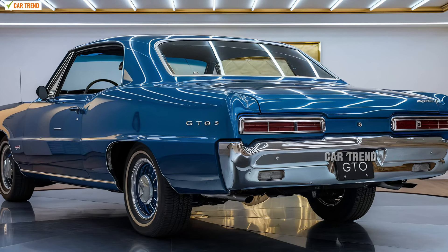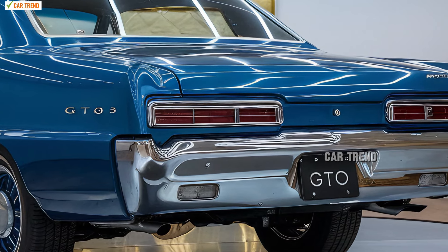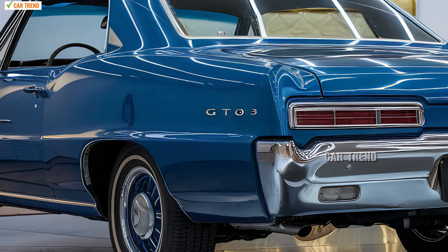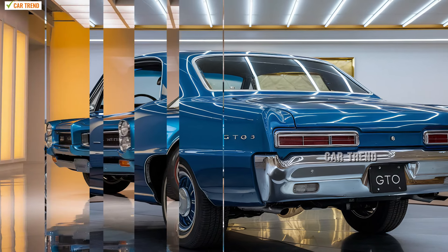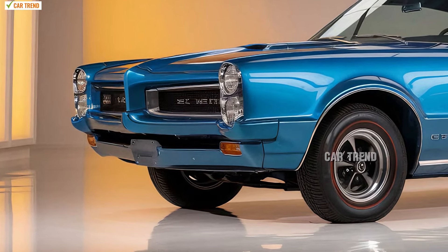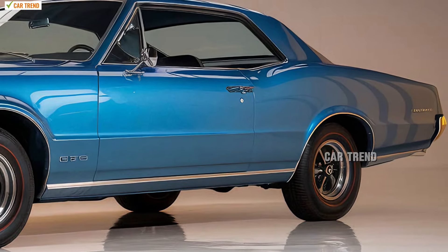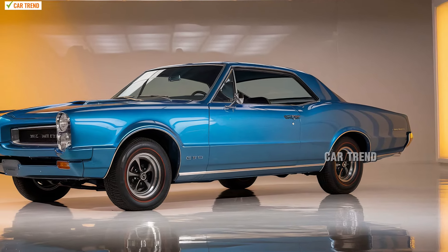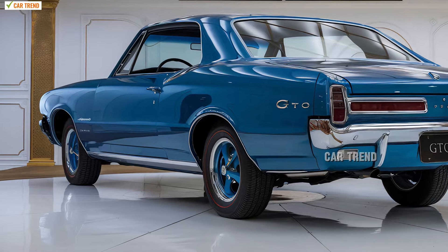Safety features in the 2025 Pontiac Deux are just as advanced as the performance elements. The car is equipped with a full suite of active safety technologies that provide peace of mind without detracting from the driving experience. Adaptive cruise control, lane-keeping assist, blind-spot monitoring, and rear cross-traffic alert come as standard features. Additionally, an advanced collision avoidance system uses radar and cameras to detect potential hazards and react accordingly, helping to avoid accidents in various driving conditions. Pontiac has also focused on structural integrity, with high-strength materials used throughout the frame to increase rigidity and protect occupants in the event of a collision, ensuring the Deux is suited for everyday driving and family outings.